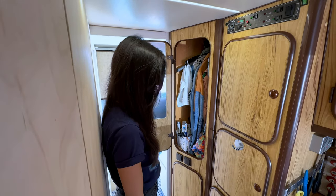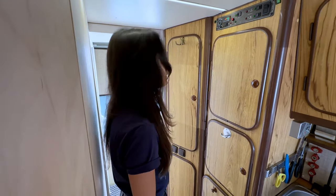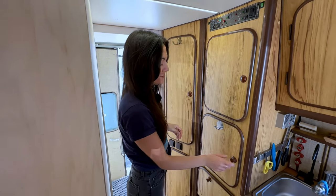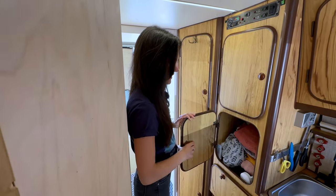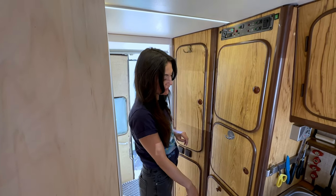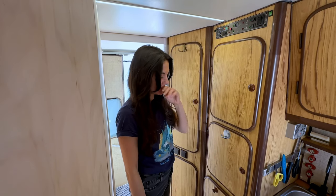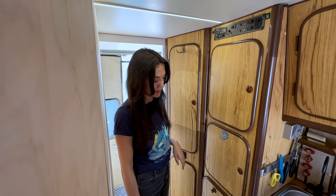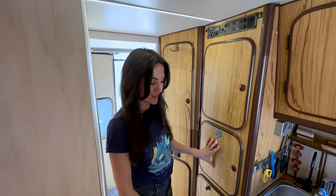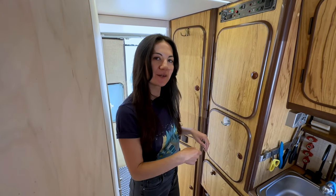There's also space for skincare products, toothbrushes, and clothes. This is a strategic place because it's above the heater and we can't store food here — it would get spoiled because of the temperature — but for clothes it's perfect. If it's cold outside and we're using the heater, when we take the clothes out they're nice and warm.